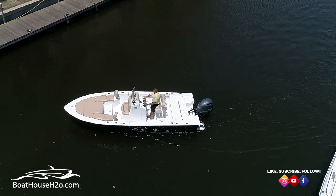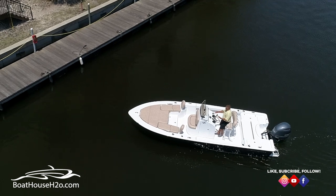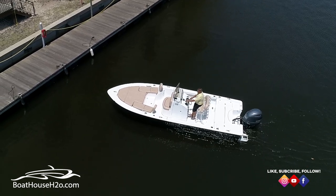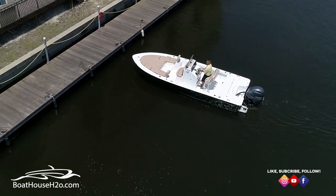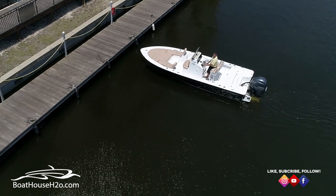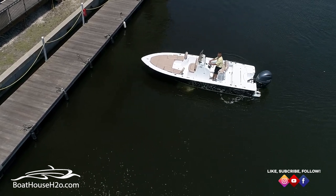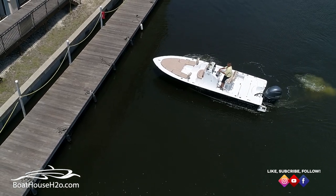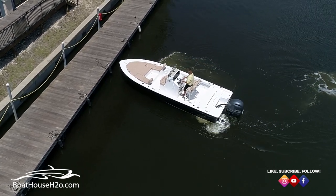But what I see a lot of times, especially at our floating dock, because the wind bounces off the building, is people will get sideways to the dock like I am right now. What ends up happening is they'll keep driving towards the dock, then they realize they can't go there, so they back up, turn away, and you'll usually see a lot of power — and then they didn't go anywhere except straight back. So they turn and try to go to the dock again, but now they're so close they can't get anywhere. You just keep going back and forth, trying not to hit the dock.